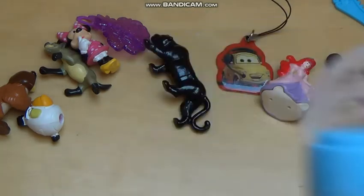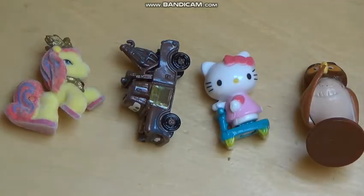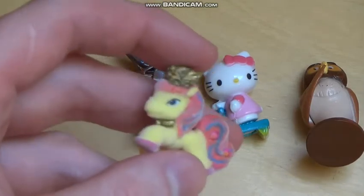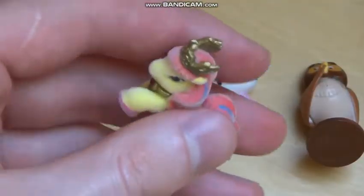Alright guys, that was the review. Here's the end result — this contest was won by this surprise: it's a little pony, a filly pony. It's cute — it says jewelry.